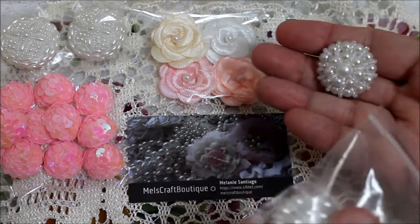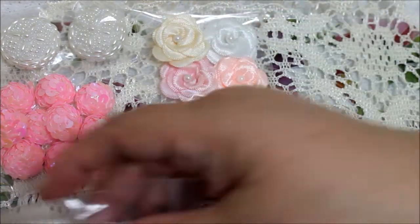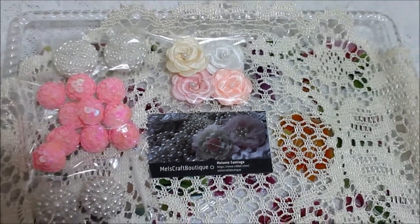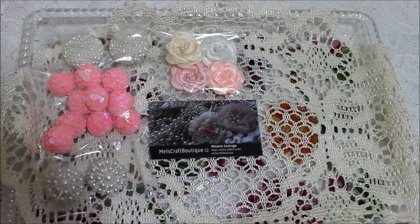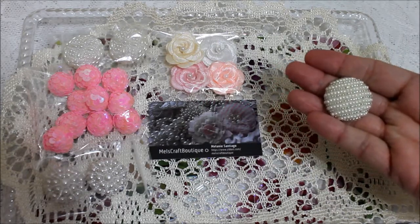Also I got these — aren't they gorgeous? So I got those two. And I got these other ones also; she has a couple of different styles.